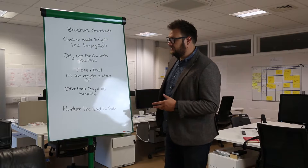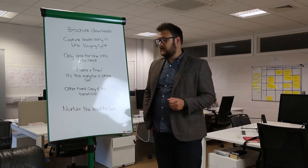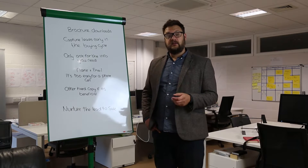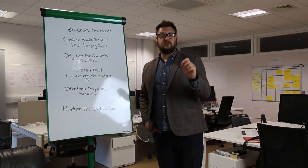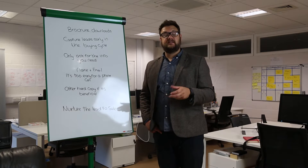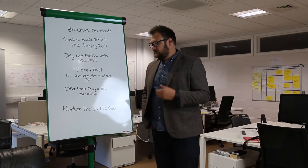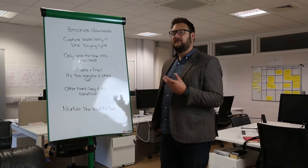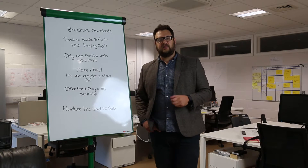But we can offer a hard copy — a copy in the post, if it's beneficial to you as a business and the customer wants it. So on our forms we have a PDF option or a hard copy in the post. If you click the hard copy option, the fields will appear with the address. We're only ever asking for the information that we need — we're not getting greedy. We know we can get the phone number later on.